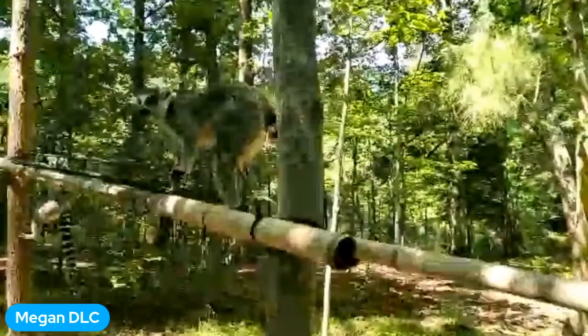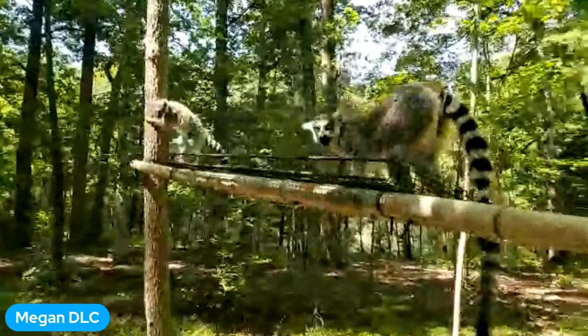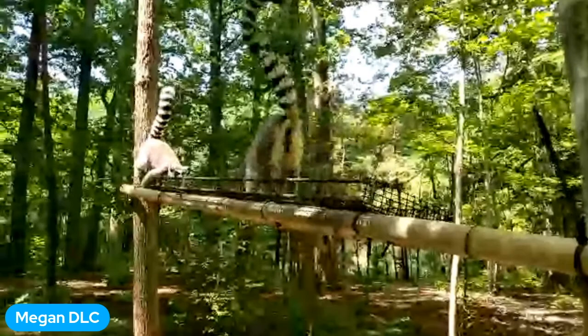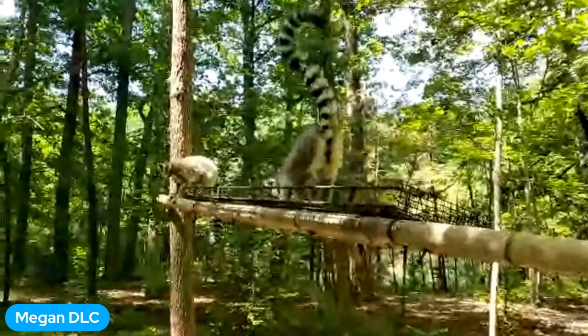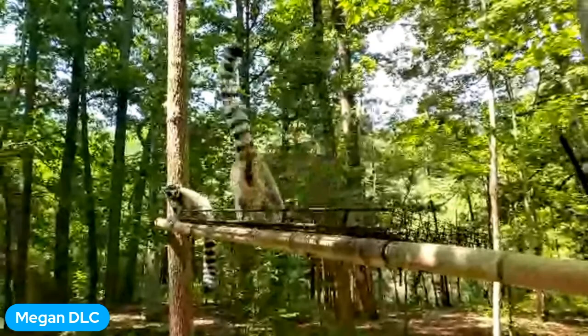Ring-tailed lemurs are from the southern tip of Madagascar — from what's called the spiny desert region or the dry forest. It's not a very hospitable region, so ring-tailed lemurs are kind of generalist with what they eat; they are opportunistic eaters. Here they enjoy their diet of fruits, veggies, foraged things, and of course their chow biscuit. In the wild, if they get hungry enough, they'll start eating bugs, maybe even lizards or other small vertebrates. Occasionally we also see them eating things like dragonflies or flies, maybe just for fun or a little supplement.